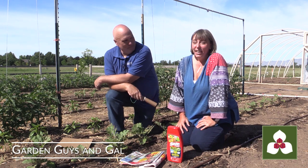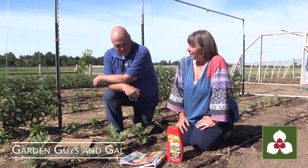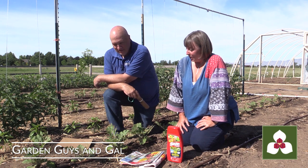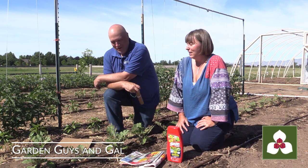Hello, I'm Jerry Goodspeed. And I'm Sheridan Hanson. We're the couple of the Garden Guys and Gal, and we're here to talk about one of our least favorite pests.